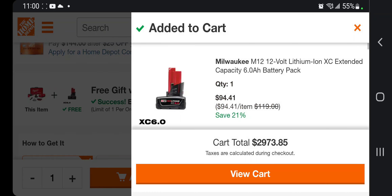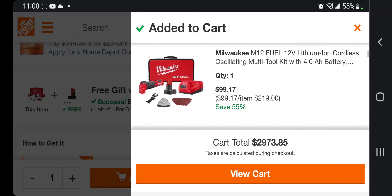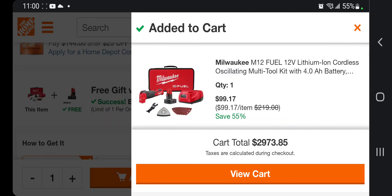The battery you're gonna get for $94.41, which is not the best deal — that's the one you'll be returning. The total comes down to $99.17 from $219 — that's 55% off. Don't forget to help this channel!